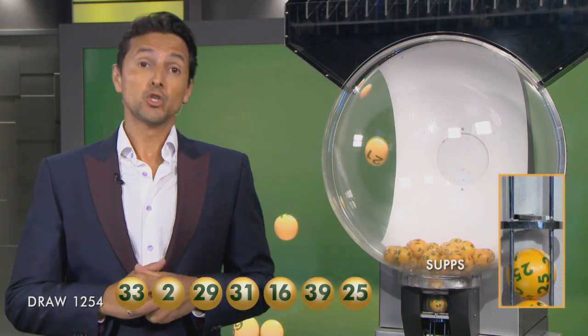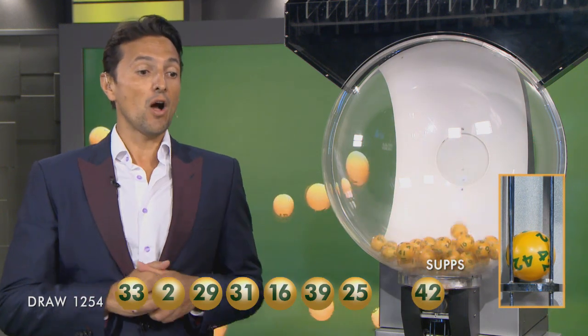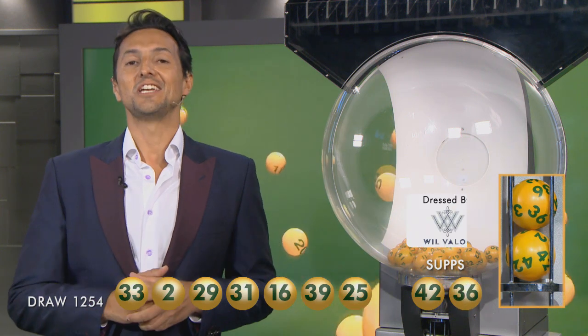You'll need 33, 2, 29, 31, 16, 39, 25. And our supplementaries are 42 and 36. You can also check your entry in-store, online or via the app.